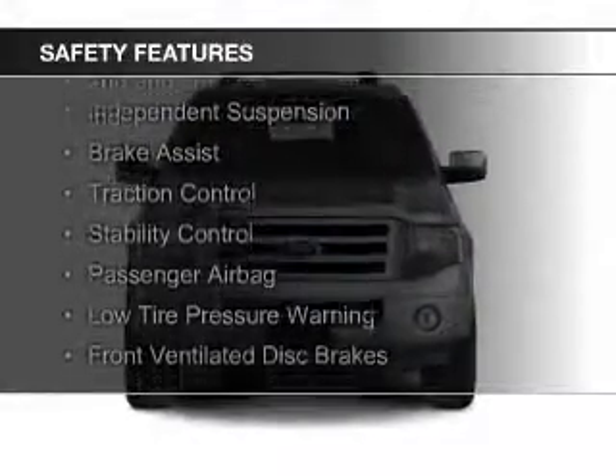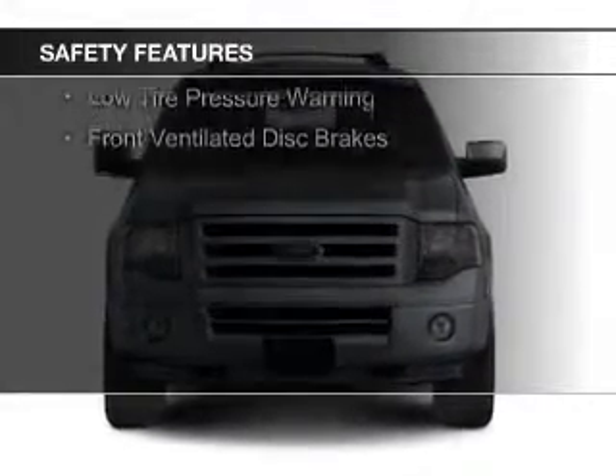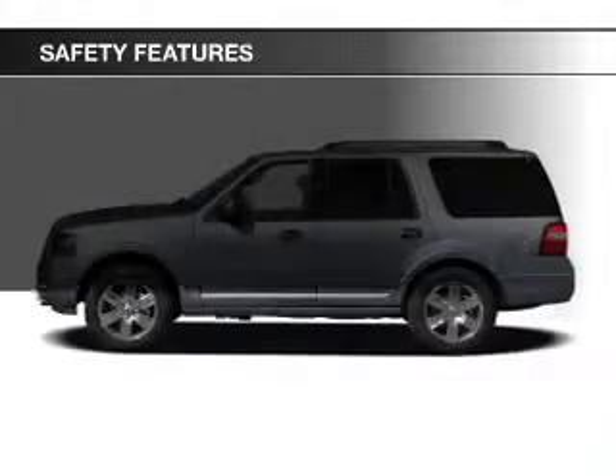Safety was made a priority with these features: Curtain Head Airbags, Side Airbags, Second and Third Row Airbags, Independent Suspension, Brake Assist, and Traction Control,